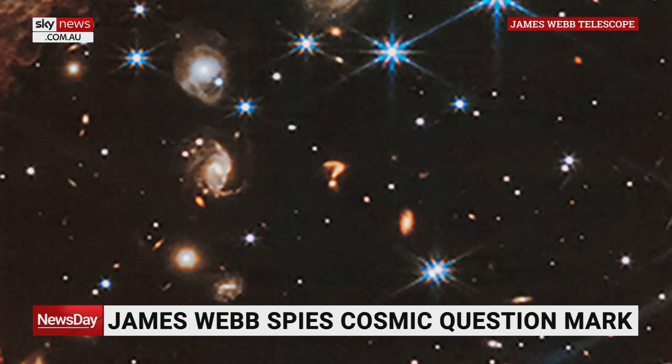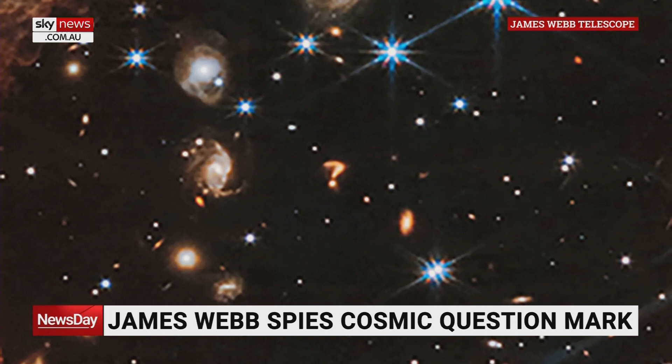We see these sorts of strange things. It's a wonderful thing in the human brain — pareidolia — to make common objects out of seemingly random things. We see faces in clouds, shapes of dogs and puppies in shadows. This is a cosmic question mark, and it's a great way to think about all the amazing questions we have about the vastness of the universe around us. Glenn, I always learn something when I speak with you. Really appreciate you joining us on Newsday.